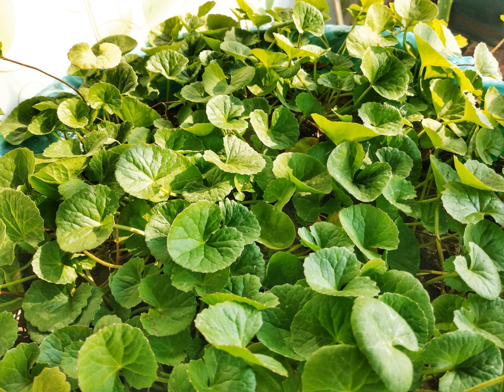The crop matures in three months, and the whole plant, including the roots, is harvested manually. It is a highly invasive plant, rated as high-risk.